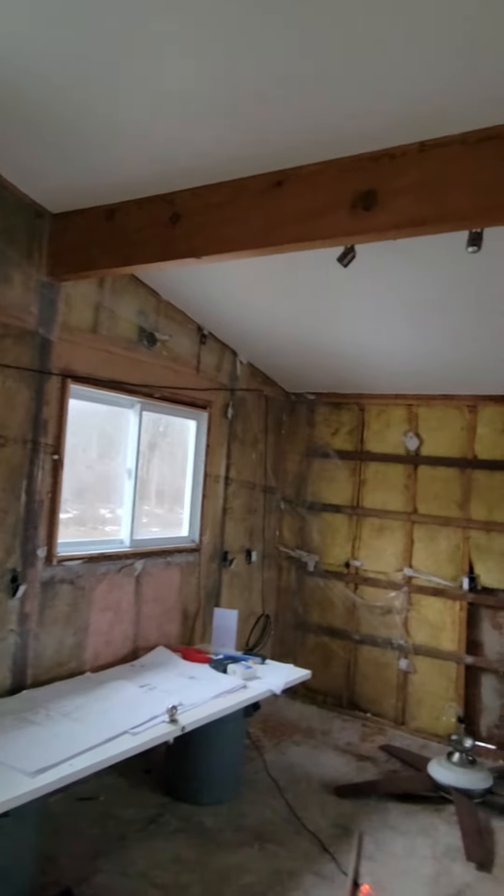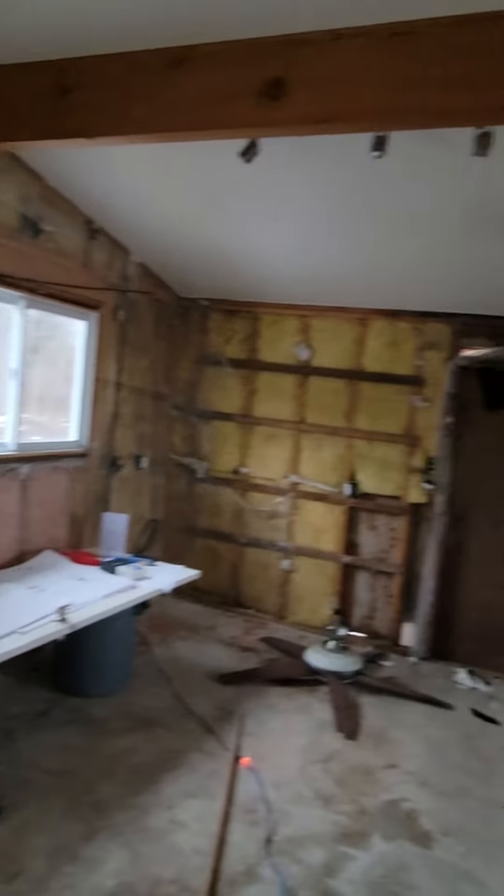When you're renovating an old cottage, it's always a good idea to strip down all your walls so that you can see what's going on.